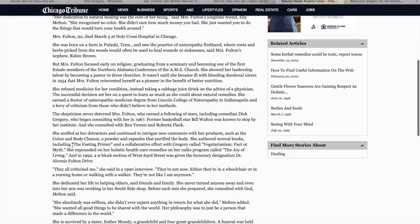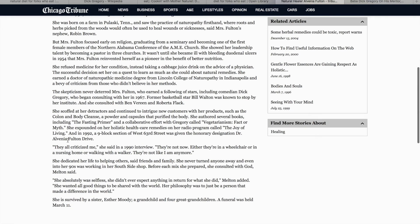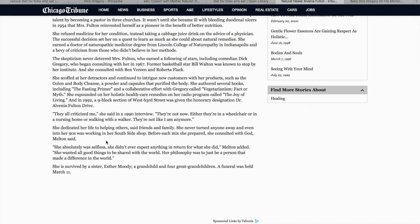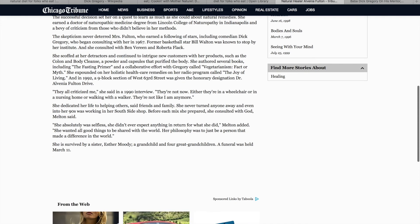Here are some of her books: The Fasting Primer, Vegetarianism — this is a collab with Dick Gregory — Factor Myth, The Joy of Living. I cannot find any of her books, not even in PDF form. So if anybody has any information they'd like to share, please let me know — drop me an email or let us all know in the comments section.